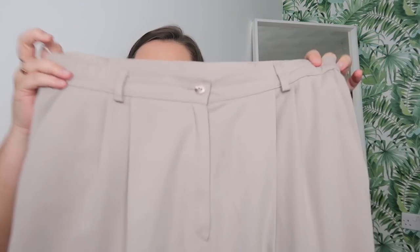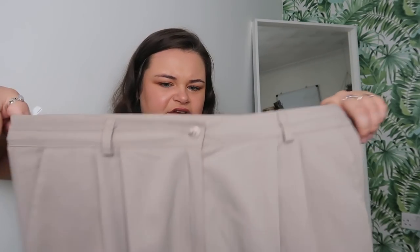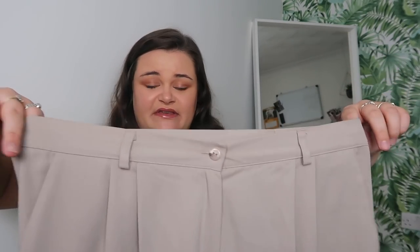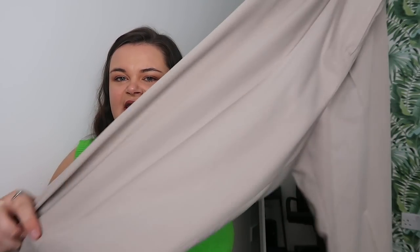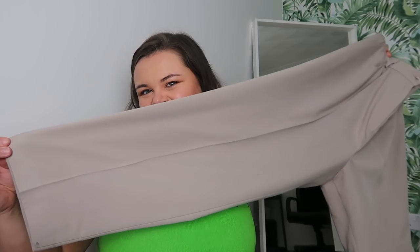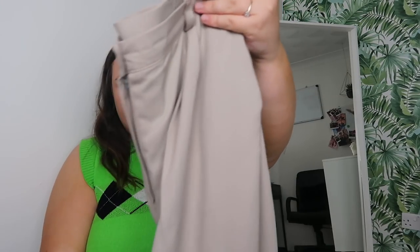Along the same lines I got another pair of tailored trousers, originally from Debenhams in a size 18. These are in a lighter taupe color with belt loops and a line down the front - more of a tailored fit than the other pair. I hope these fit because I have some nice styling ideas for them.